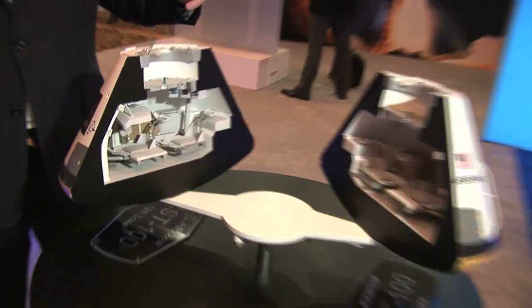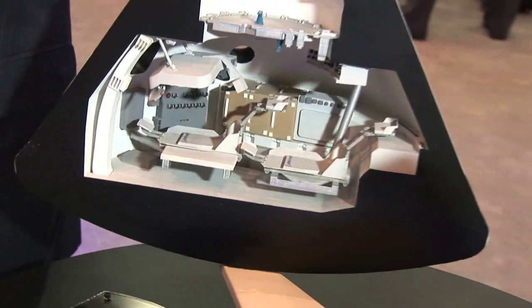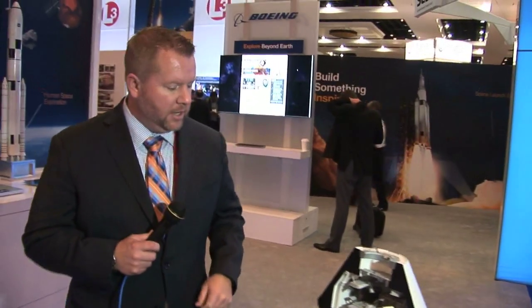What you're looking at here is the Boeing CST-100. This will bring the capability to launch astronauts from U.S. soil back up to the International Space Station, which is low Earth orbit — that's what it's designed to do. It's capable of carrying up to seven astronauts, or a mix of astronauts and cargo.